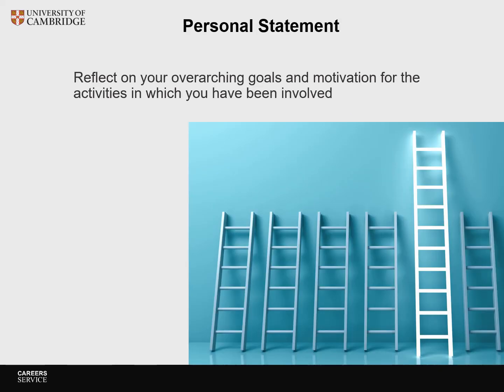Under the personal statement, you can reflect on your overarching goals and motivation for the activities in which you've been involved. Be genuine, put things in context, and please don't just use buzzwords. In a study that looked at a new Swiss narrative CV format, some reviewers gave feedback that they felt there was redundancy and too much use of boastful language in the narratives. You can find a link to this study under the video in the video description.